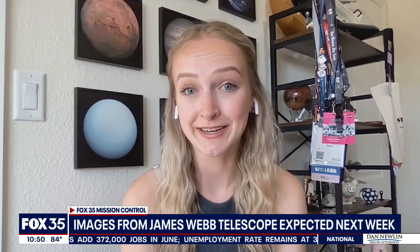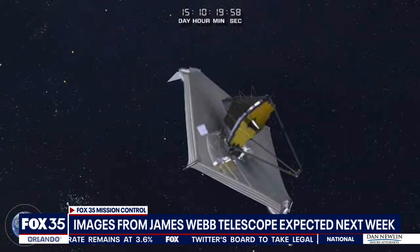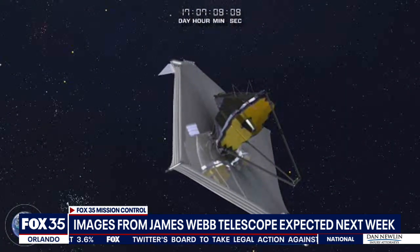It was built by Northrop Grumman in collaboration with a ton of other companies and NASA centers, and it had a lot of delays over the years. It really is the most complicated thing that humanity has ever built, so it is totally reasonable to assume that there are going to be delays.